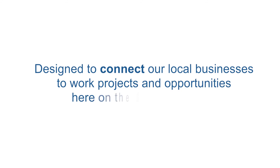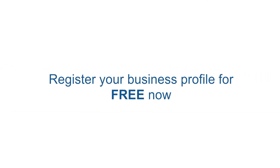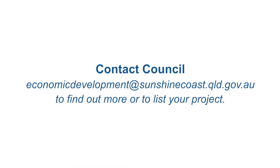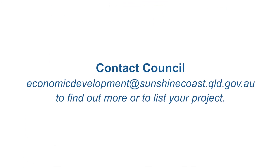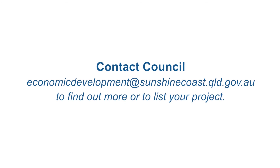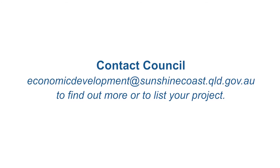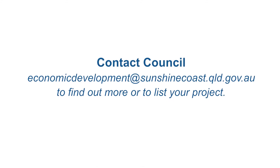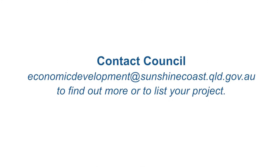The Sunshine Coast Business Gateway is a powerful online tool designed to connect our local businesses to work projects and opportunities here on the Sunshine Coast. Register your business profile for free now, or contact Council at economicdevelopment@sunshinecoast.qld.gov.au to find out how you can list your opportunity on the gateway and connect with the right suppliers for your project.